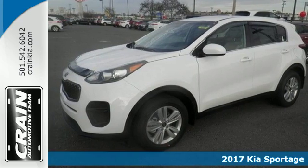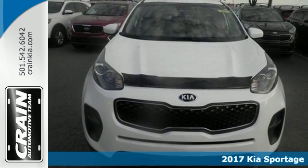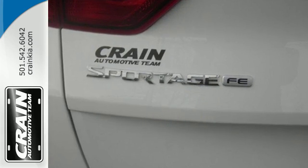Here's a 2017 Kia Sportage — upgraded and unforgettable. Excitement is standard on this Sportage, with the drive mode select and vehicle stability management letting you enjoy the drive while staying in command.